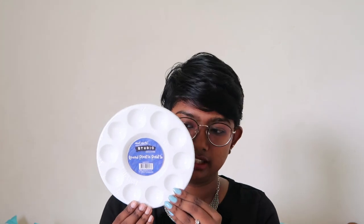Look at this — a normal acrylic round plastic palette. This is just a hobby item to paint with. The price is 199 rupees, which is also cheap.